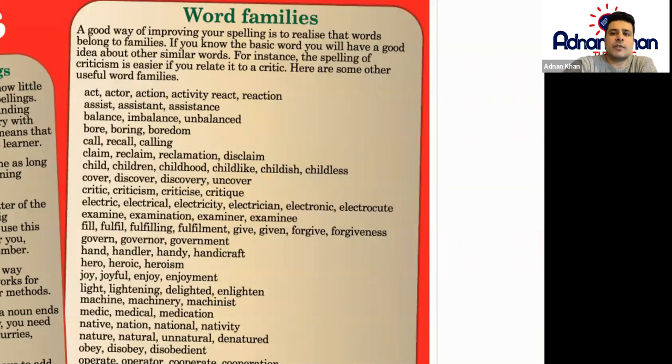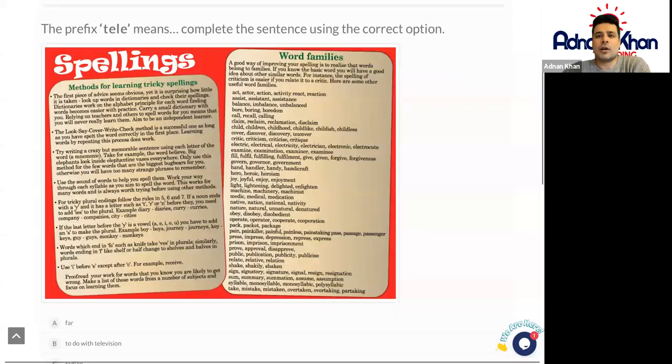Have a good read of this particular passage on spellings in detail, and then answer the questions thereafter, using certain techniques from this passage to help you answer them. Good luck and take care.